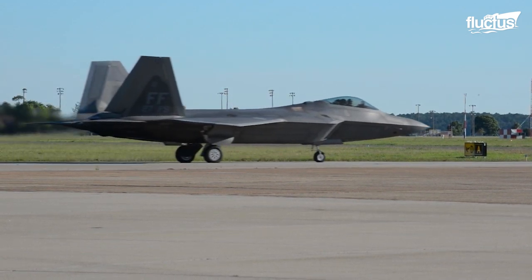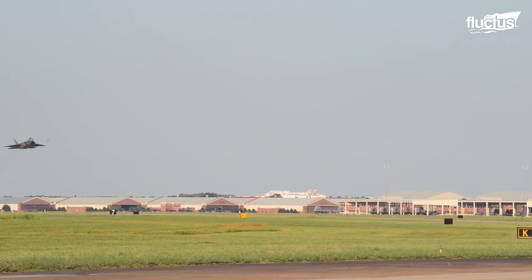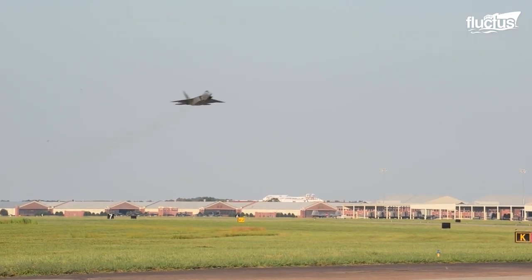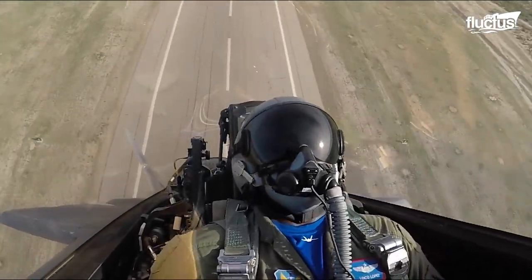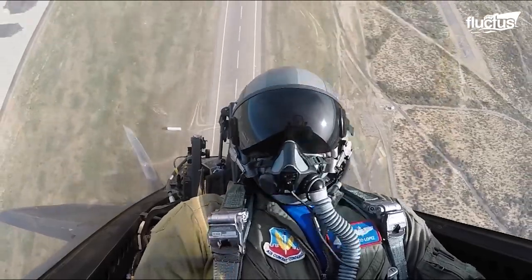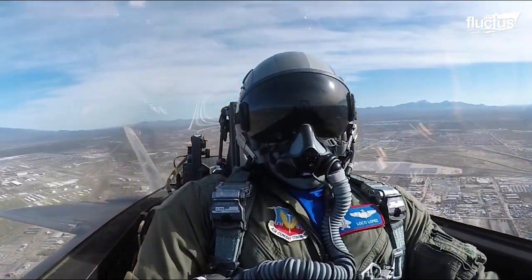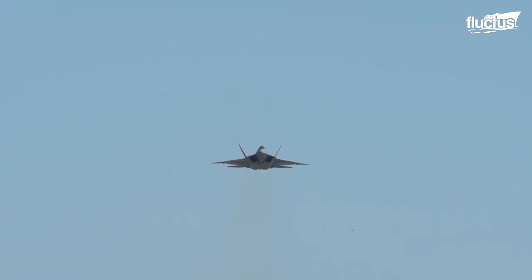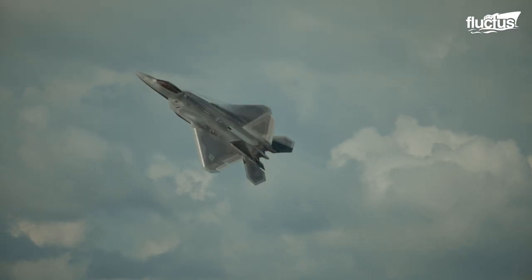Regardless of how the F-22 gets its fuel, there is no doubting that a Raptor with a full tank of gas is something truly formidable. The plane can climb at an impressive 984 feet per second, giving it a huge advantage in the event of an emergency operation. This is largely due to the combined 70,000 pounds of thrust put out by the jet's engines.